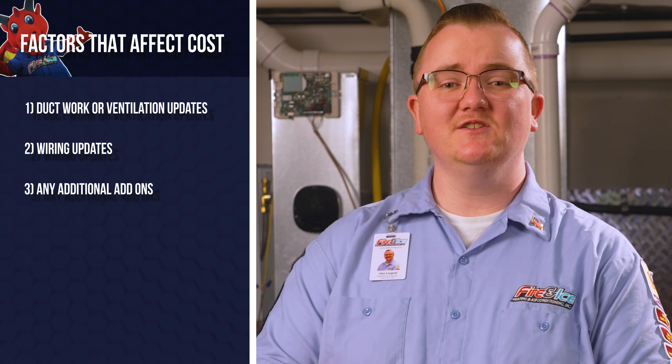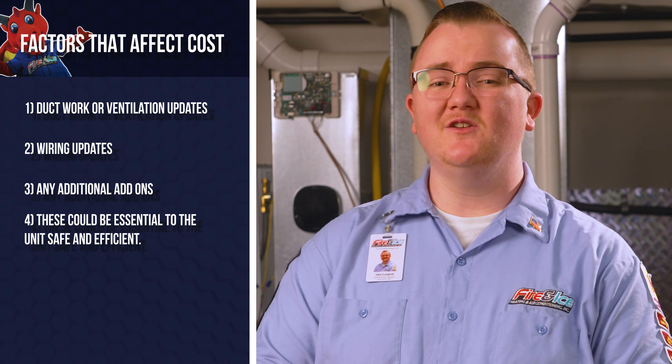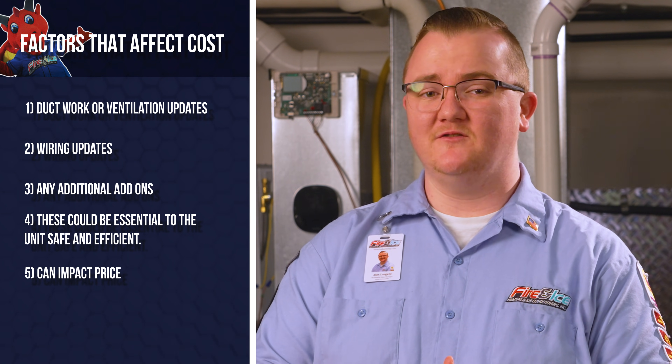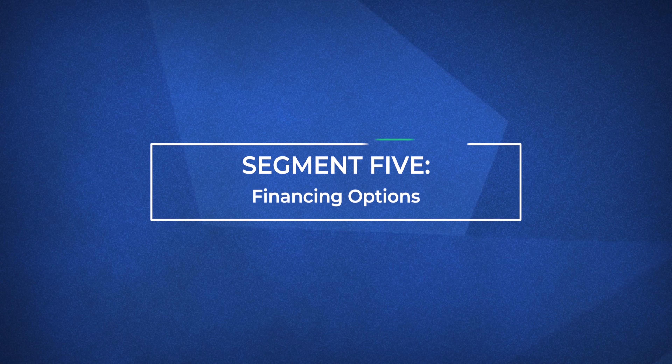Several factors can influence heat pump costs, including ductwork or wiring updates and additional add-ons. These additional costs are essential to ensure your system runs safely and efficiently, but they can also impact the overall price, ranging from $500 to $3,000. Please note that financing options are available, including monthly payments with 0% interest, depending on your selected plan and qualifications.